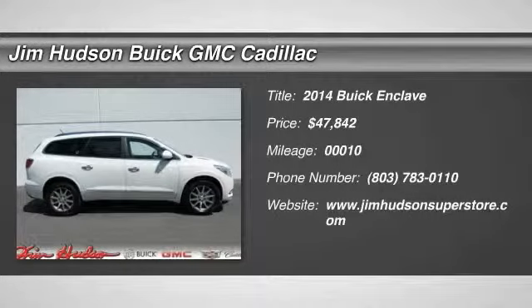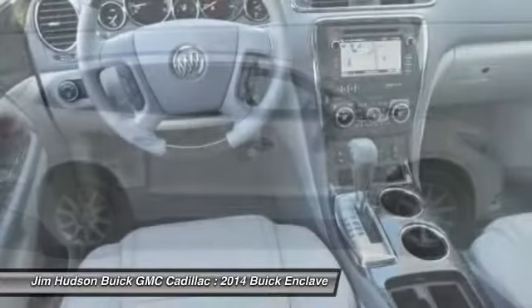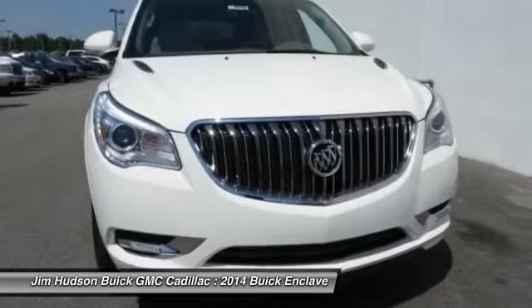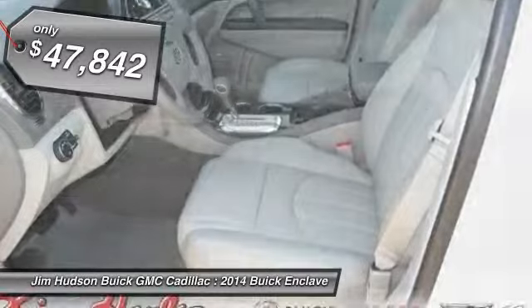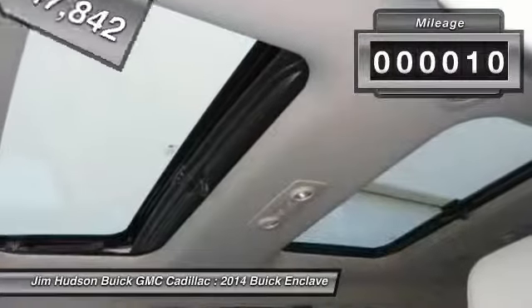The 2014 Enclave. The Enclave offers three rows of seats, standard, with seating for up to eight passengers. Not only is it roomy and stylish, but Buick really did its homework on this vehicle. They did not cut any corners and it is priced below $50,000. This vehicle has less than 100 miles.